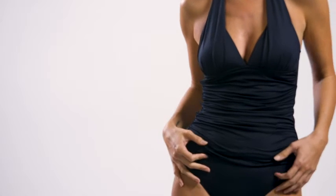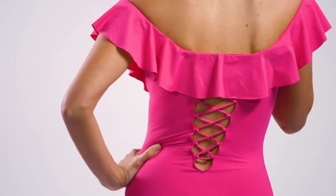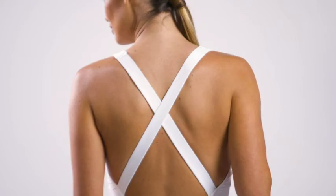Once you actually put on a La Blanca garment, you immediately will feel the difference. It's all about empowerment and really beautifying what you already have. Truly, the collection is designed by real women for real women.